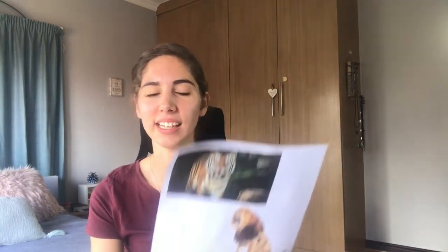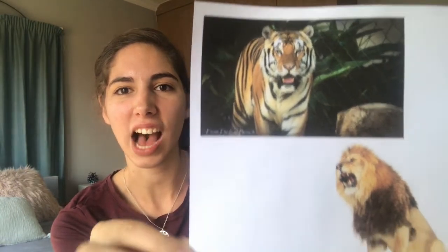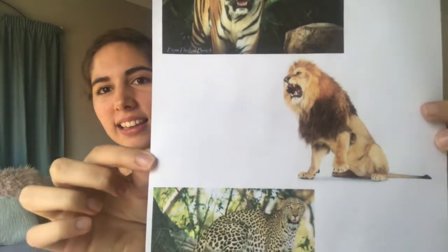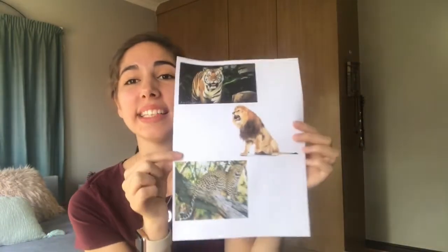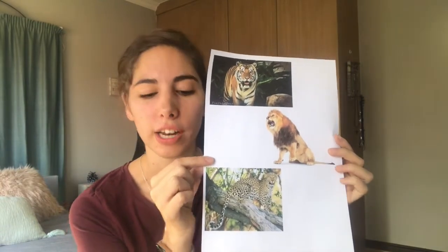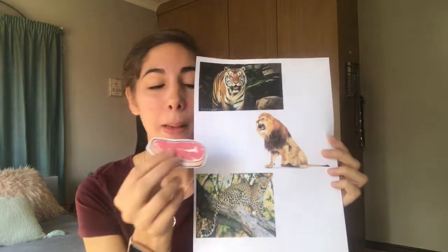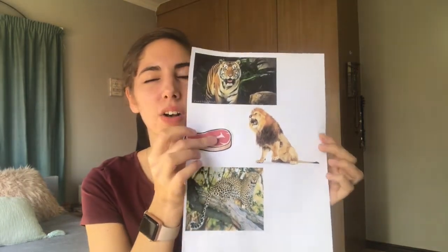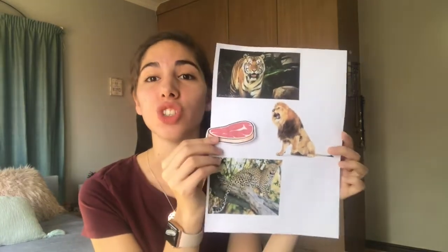Carnivores are animals that eat meat. So we've got a picture here of some carnivores. Do you see there? What is that? A tiger. And what's that? A lion. What's that? It's a leopard. All of these animals are examples of carnivores. And what do carnivores eat? They eat meat. Now carnivores, because they eat meat, they have very sharp teeth.